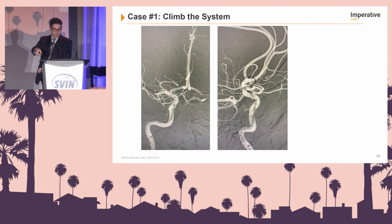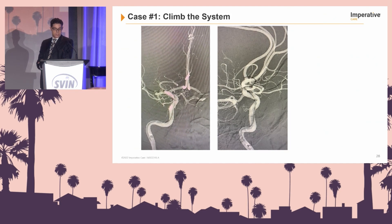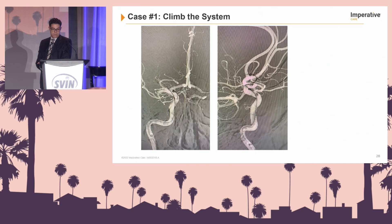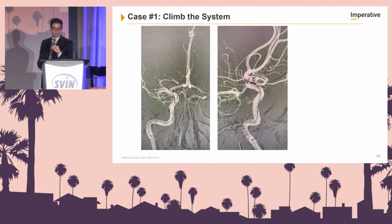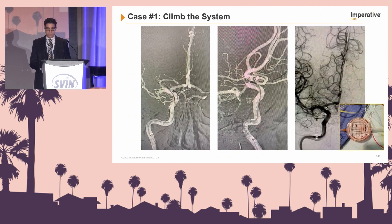Once the 071 is up and engaged in the right MCA distal M1, you can see the whole system being used here — the Zoom 88 rising intracranially and going into the middle cerebral artery M1 segment. This is an example showing how trackable the system is. To advance the 088, it's critical to have your 071 distally, and to use aspiration as an anchoring system. This allows you to use the whole system together to maximize its aspiration capacity, and there's the end result of the thrombectomy.